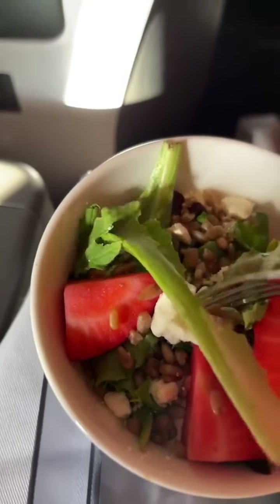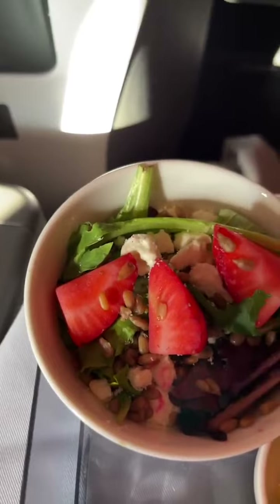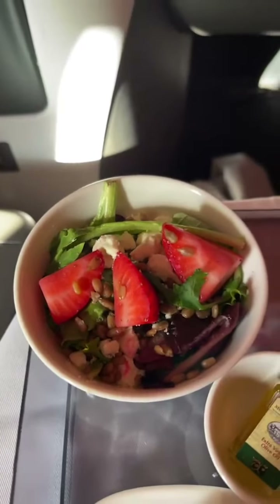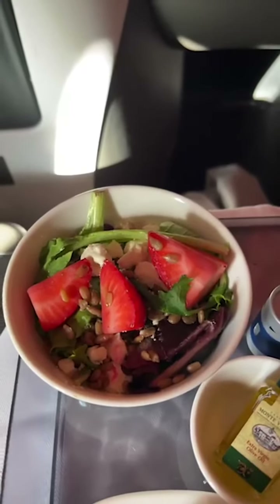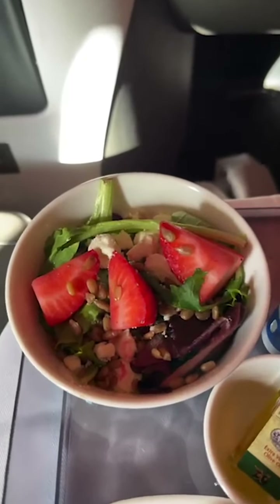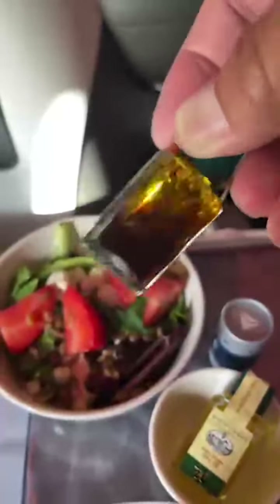Some dietary fiber. Got some feta cheese — not very much. So this is going to be my salad. I've got a little, looks like extra virgin olive oil with some balsamic vinegar. That's going to be my dressing.